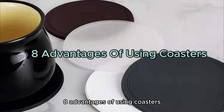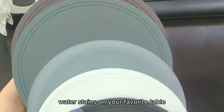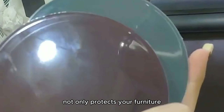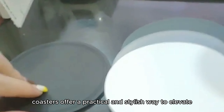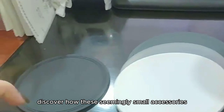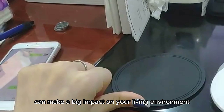Eight advantages of using coasters. Are you tired of worrying about those pesky water stains on your favorite table? Imagine a simple solution that not only protects your furniture but also adds a touch of elegance to your space. Coasters offer a practical and stylish way to elevate your home decor effortlessly. Discover how these seemingly small accessories can make a big impact on your environment.